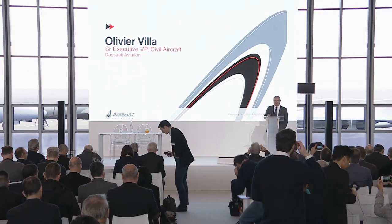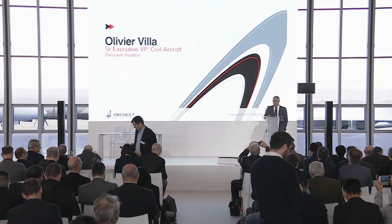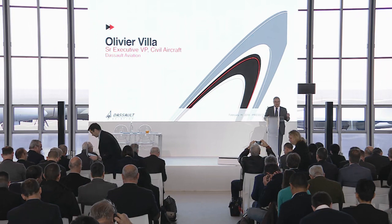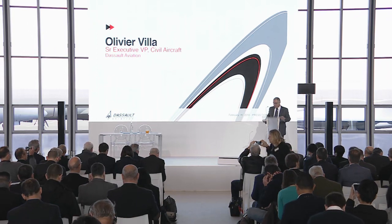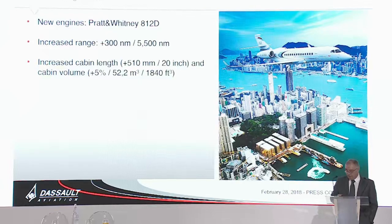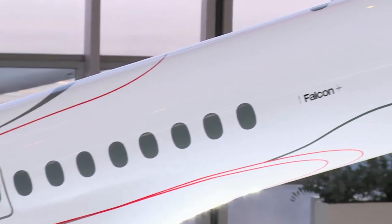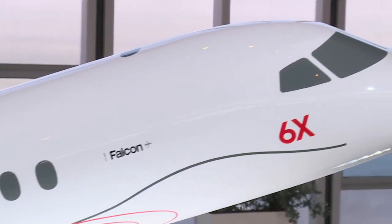Good morning ladies and gentlemen. It's time for me to present you a few slides to explain what the Falcon 6X is all about. What we did is we kept the basic of the 5X and optimized a new design around this new engine. It resulted in 5,500 nautical miles of range, and we also increased the length of the cabin by 20 inches.